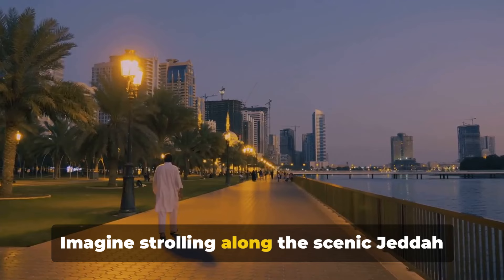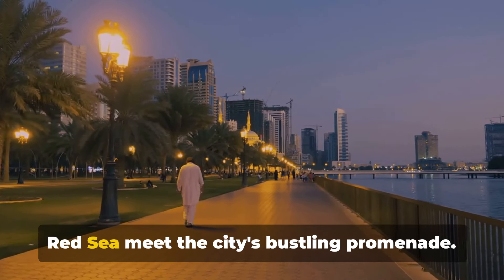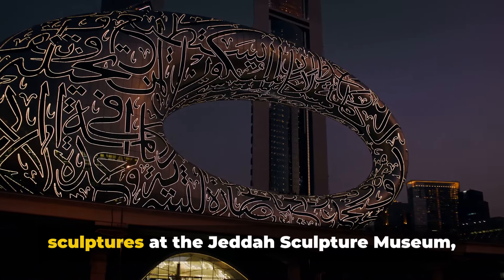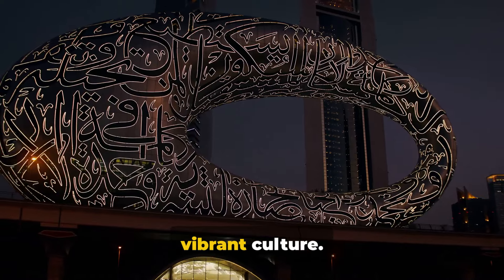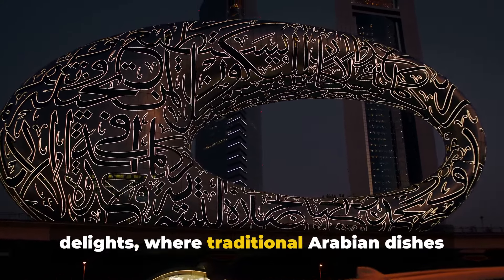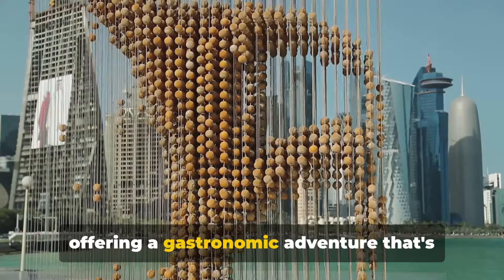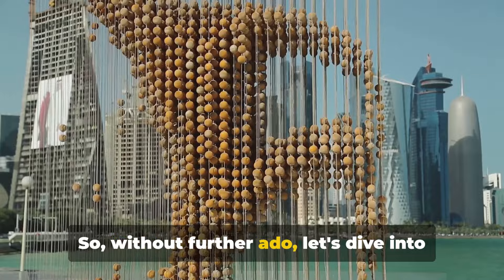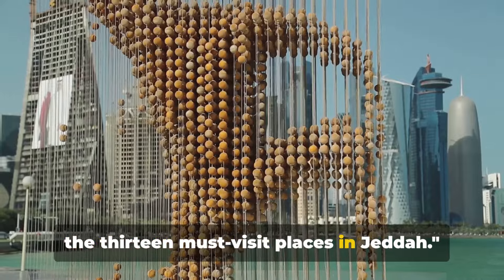Imagine strolling along the scenic Jeddah Corniche where the azure waters of the Red Sea meet the city's bustling promenade. Picture yourself exploring the towering sculptures at the Jeddah Sculpture Museum, each telling a unique story of the city's vibrant culture. And let's not forget the city's culinary delights where traditional Arabian dishes mingle with international cuisines. So without further ado, let's dive into the 13 must-visit places in Jeddah.